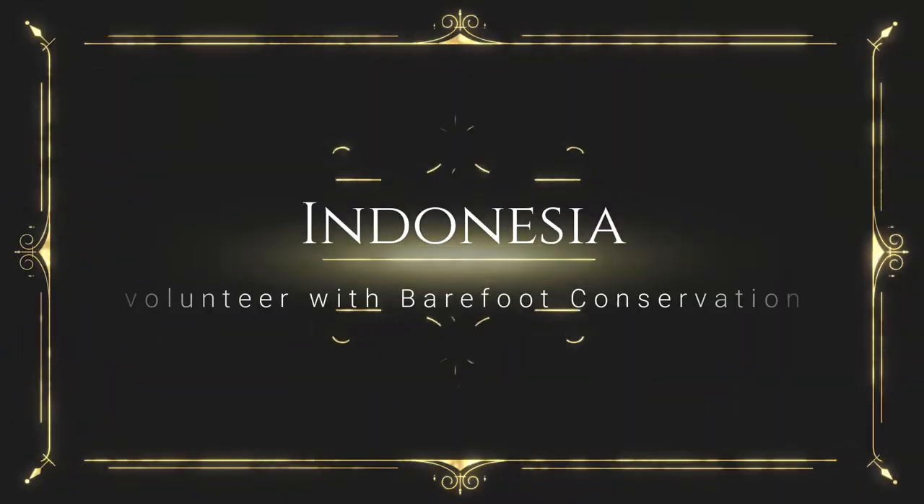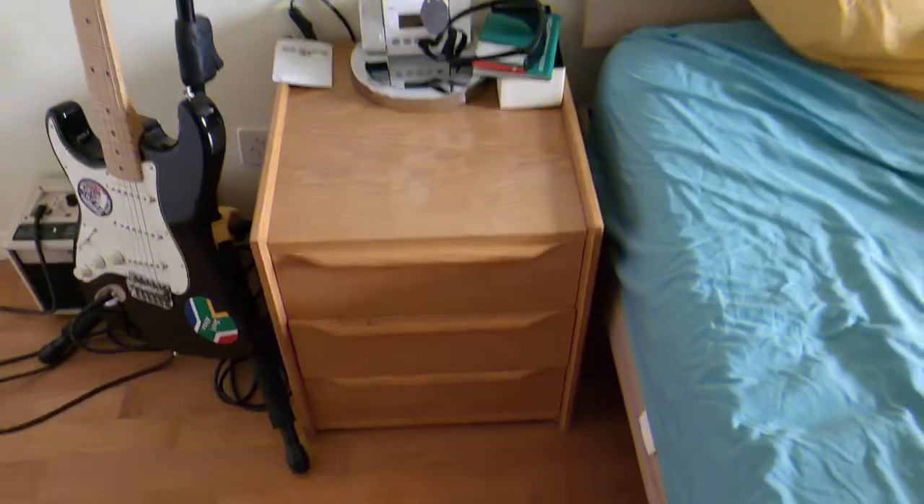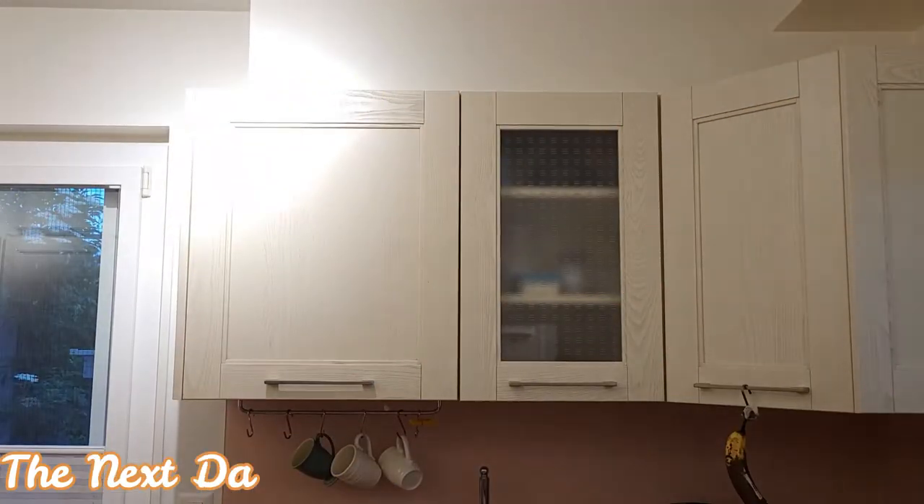Indonesia, here we go! Hey guys, what's up? Some of you may know, some of you may not, but tomorrow I'm leaving for Indonesia and once again going volunteering — this time not to learn about sharks but to learn about manta rays. It's going to be an incredible experience and I'm going to take you guys with me. I'm still not packed and my train is in four hours.